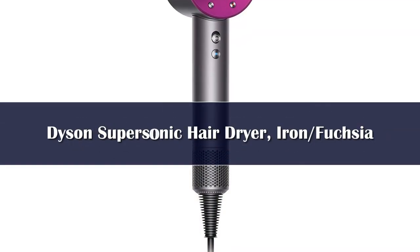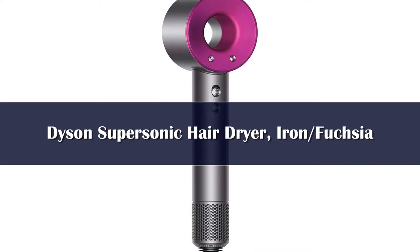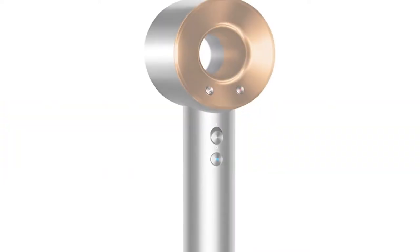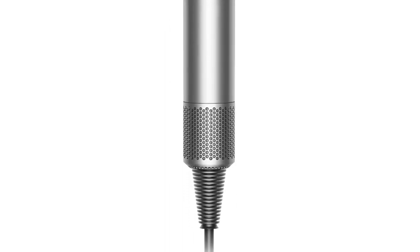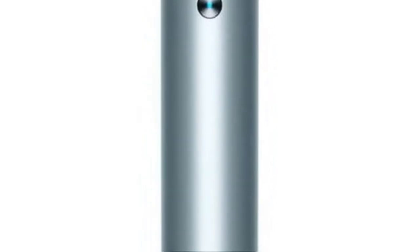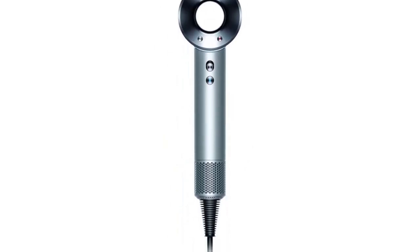Number 3. The Dyson Supersonic Hair Dryer is specially designed with a digital motor in the handle. The high-speed dryer works to dry hair faster than most other models and uses intelligent heat control to make hair super shiny. It's also incredibly lightweight and features a unique design that makes it easy to pack.